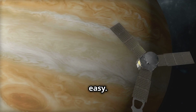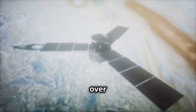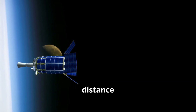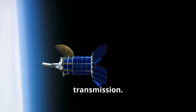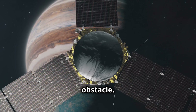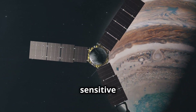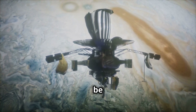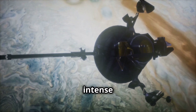Studying Ganymede is not easy — it's incredibly far away. Even at the speed of light, it takes over eight minutes for a signal to travel from Ganymede to Earth. This vast distance presents significant challenges for communication and data transmission. The harsh environment around Jupiter poses another obstacle, as the intense radiation belts surrounding the giant planet can damage sensitive electronics. Spacecraft sent to study Ganymede must be specially shielded, and their instruments must be designed to withstand the intense radiation.